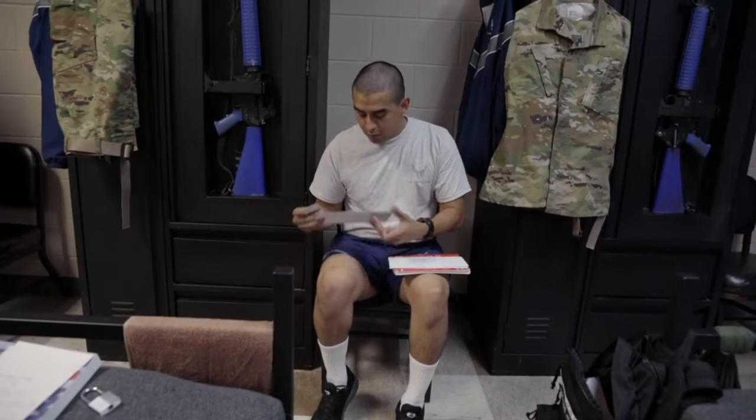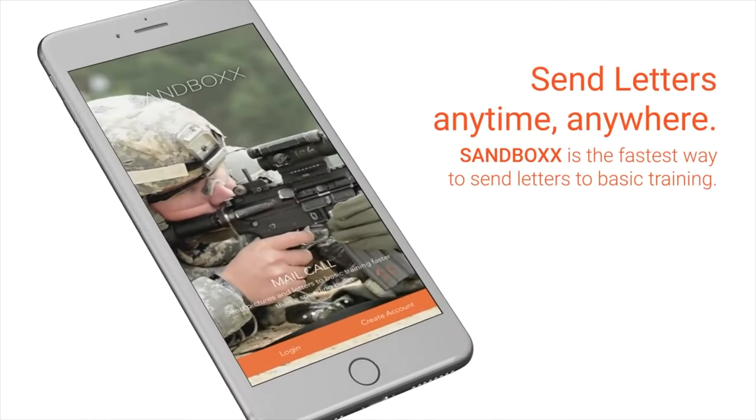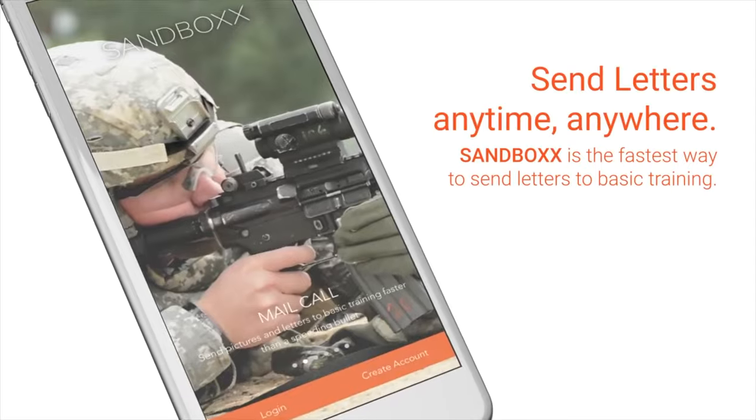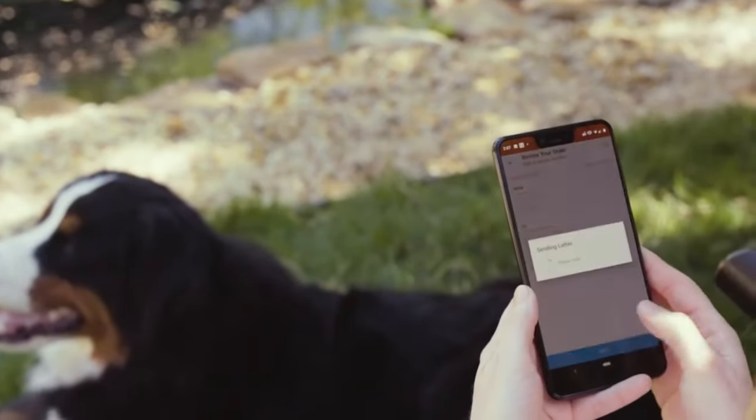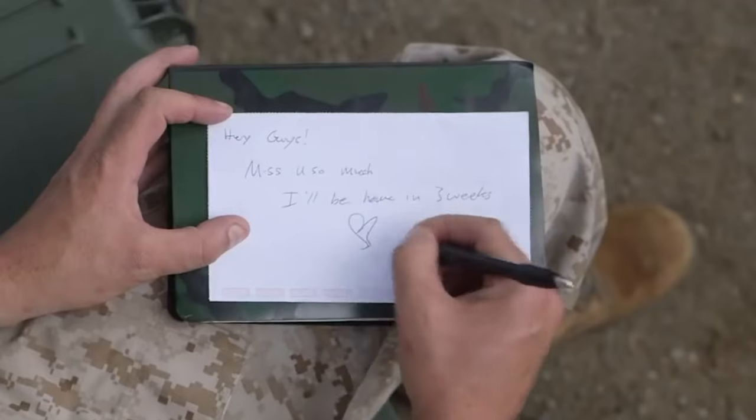Since we're on the topic of military mail, I want to thank the amazing sponsor of today's video, Sandbox. Sandbox is military mail made easy. They truly make the process seamless when it comes to sending and receiving mail at military training. Friends and family can send a letter anytime, anyplace with their mobile app, so it's super convenient. Once they hit send, the letter is securely printed and shipped, and there's even tracking on the letter — including tracking on the letter written back to them.